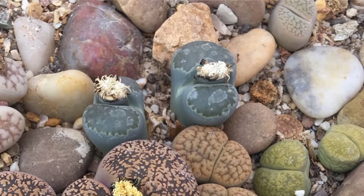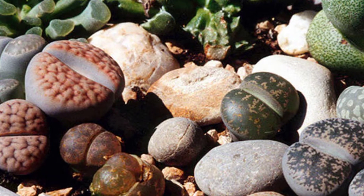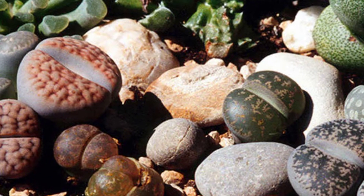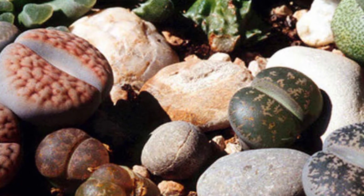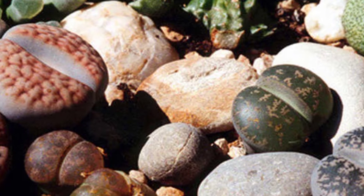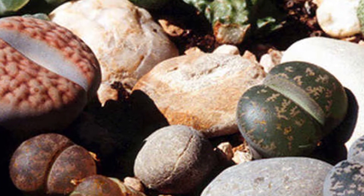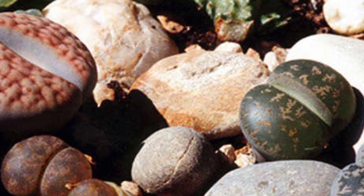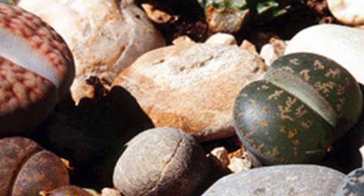Lithops can be grown in jars as long as they are kept under adequate sunlight. Lithops have a long lifespan of about 40 to 50 years, but their lifespan depends on the treatment process.